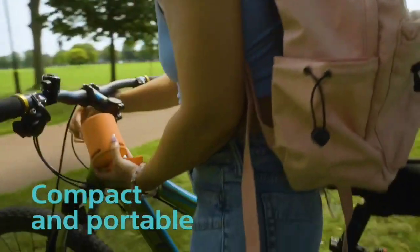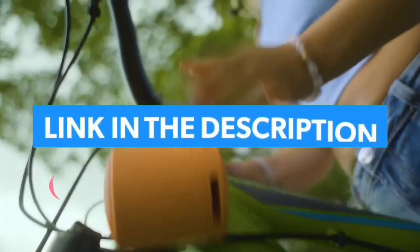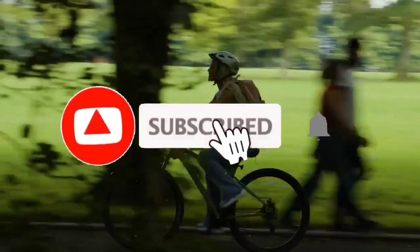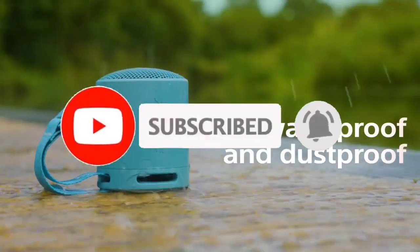If you want to see their price and find out more information about them, you can check our links in the description below. Like, comment, share this video, and subscribe to our channel. Thank you.